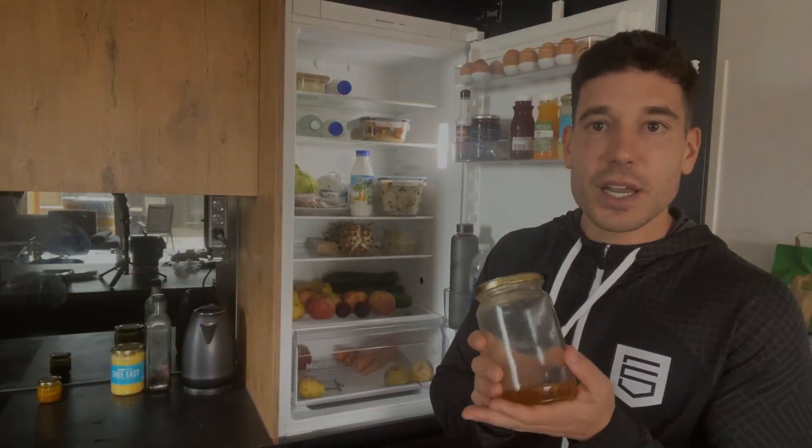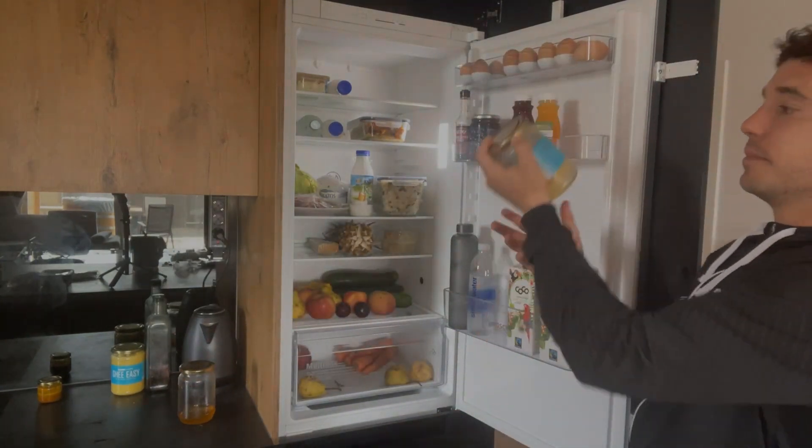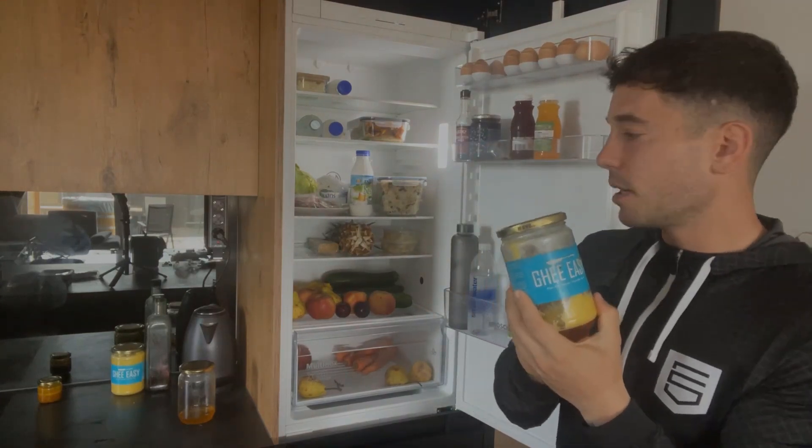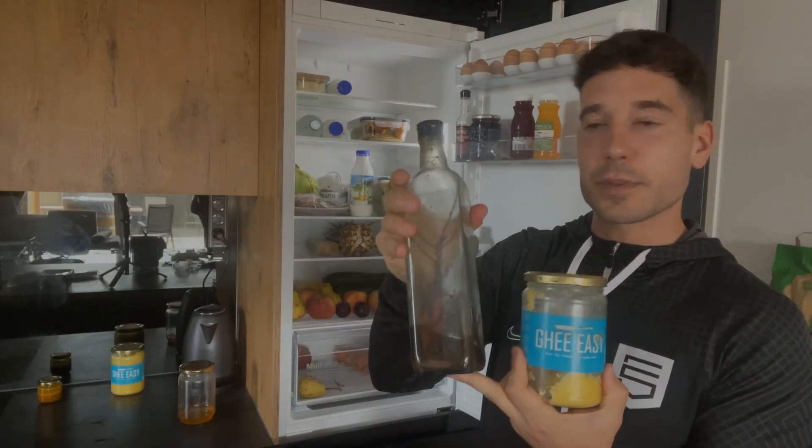Raw honey is also a fantastic addition, with loads of vitamins and minerals and unique healing properties. I also like to cook with either ghee butter, as I've spoken about numerous times, or some olive oil, which is from the farmer's market.